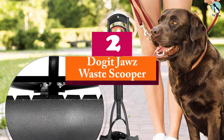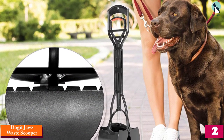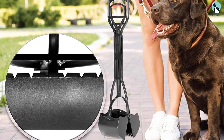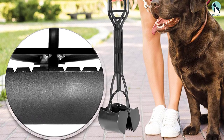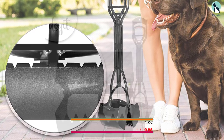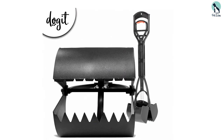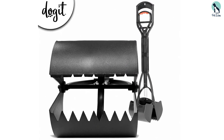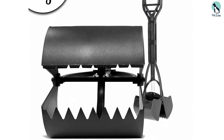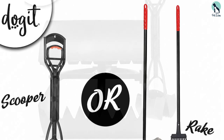At number two, we have the Dogget Jaws Waste Scooper. These dog pooper scoopers have a spring-action mechanism to make pickups easy while staying within your budget. Although less expensive than the competition, they have all the significant features needed for easy cleanup. Made with solid, sturdy, easy-to-clean plastic, it is also lightweight and easy to store. With the spring-loaded handle, you can use it with only one hand, and the serrated teeth make scooping easier.